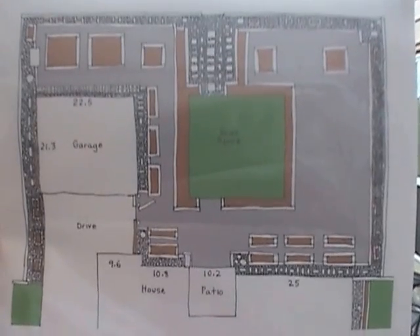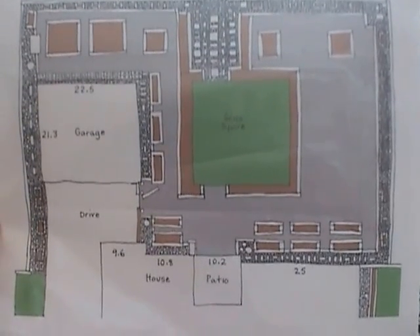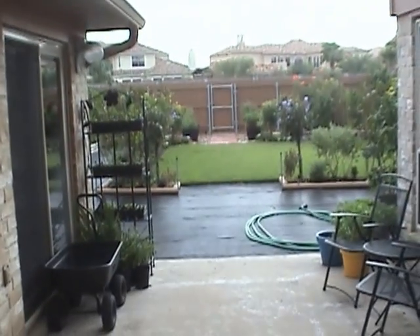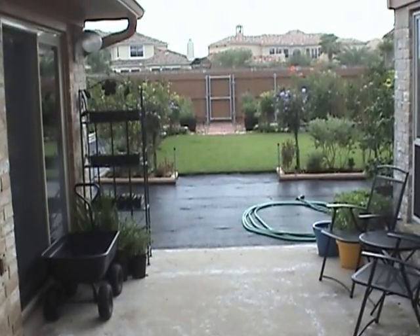You can see this big area over on the right where there's no boxes or anything. I really haven't decided what to do with that yet and I'm not real anxious to work on it. I kind of want to think about it a lot before I finish up the garden.